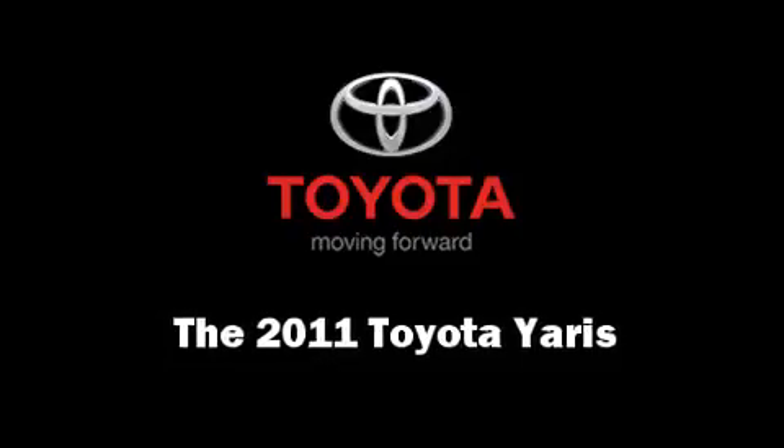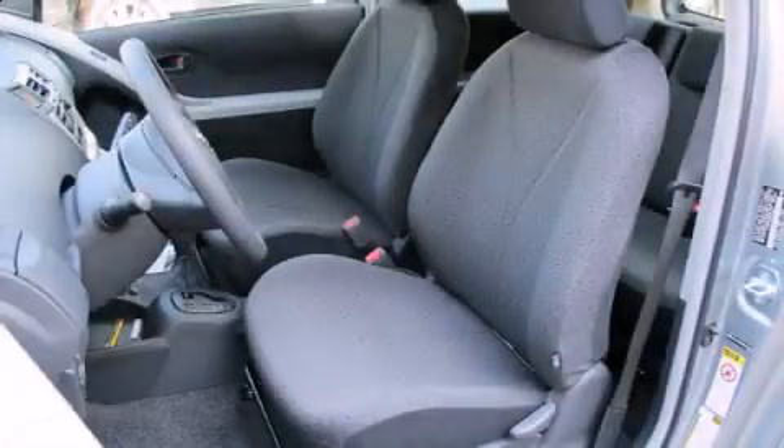It features an automatic transmission, front wheel drive, and an efficient four-cylinder engine.